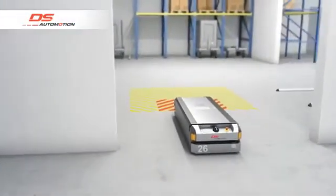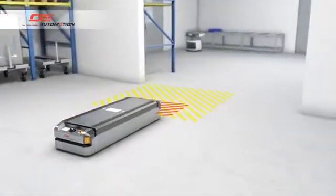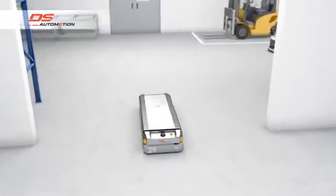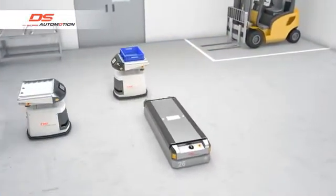The localization system is robust against disturbances such as the appearance of other vehicles, people, and other dynamically moving objects within the area covered by its laser scanner.